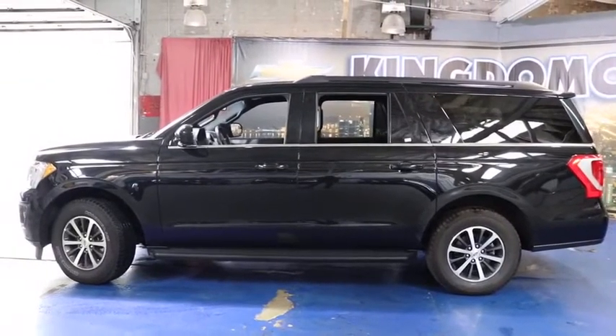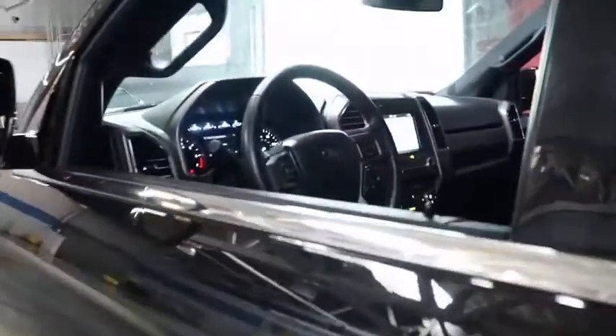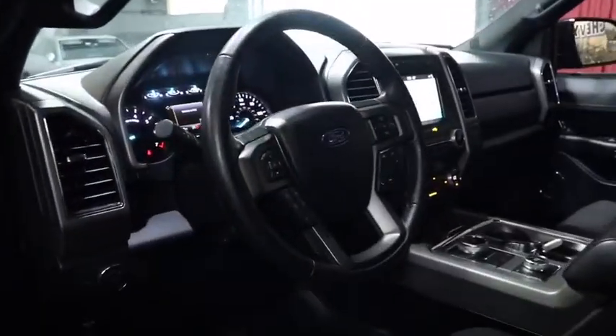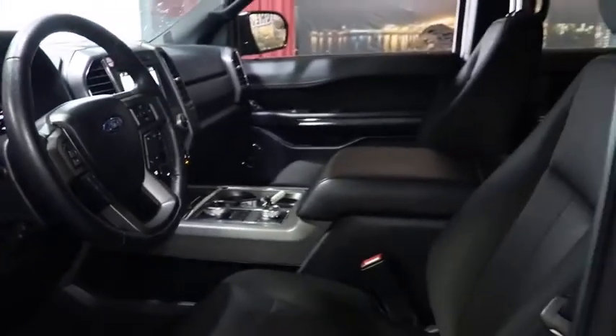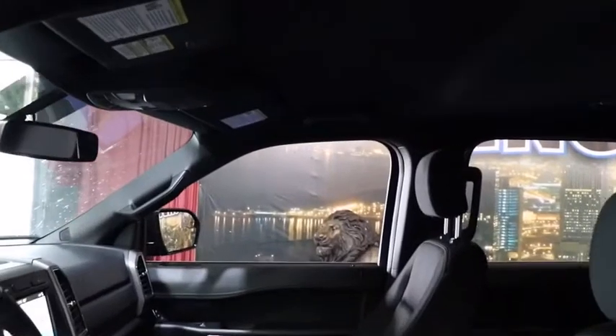Here are some of this vehicle's great options: traction control, leather-wrapped steering wheel, dual airbags, power steering, aluminum wheels, four-wheel disc brakes, universal garage door opener, electronic stability control, fog lights, power windows, compass, trip computer.